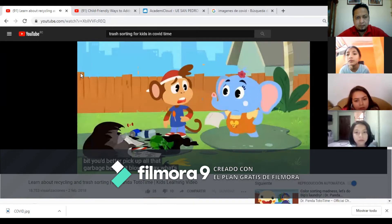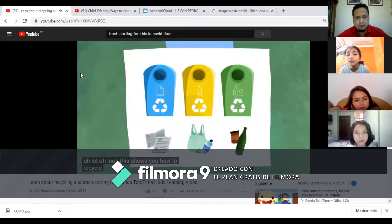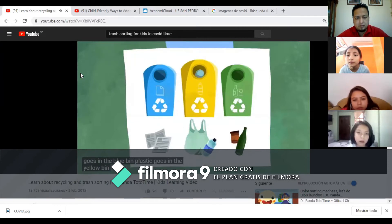What's that Olette? Oh look, this shows you how to recycle all your trash. Awesome! So, paper goes in the blue bin, plastic goes in the yellow bin, and glass goes in the green bin.